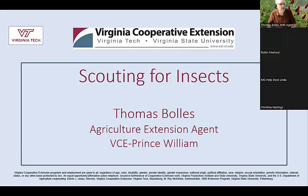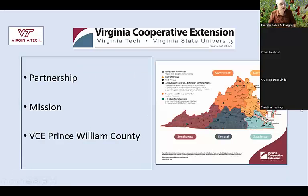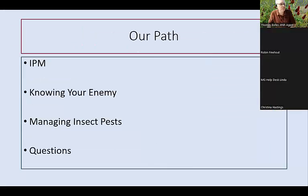Today's class is on scouting for insects. Just a little bit about Virginia Cooperative Extension — we're a partnership between the county and the two land-grant universities, Virginia Tech and Virginia State. Our mission is to bring research-based information out to the public. We have Extension offices throughout the state, and if you're in a different state, your state has Extension offices in most counties as well. Our path today: we're going to look at IPM, or Integrated Pest Management, talk about knowing your enemy, managing insect pests, and then we'll take questions.